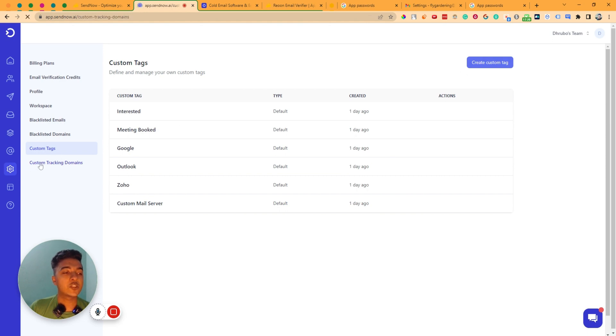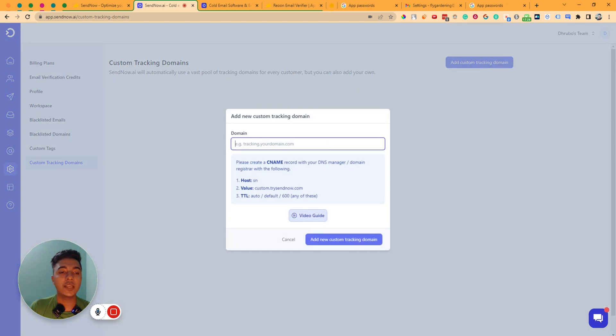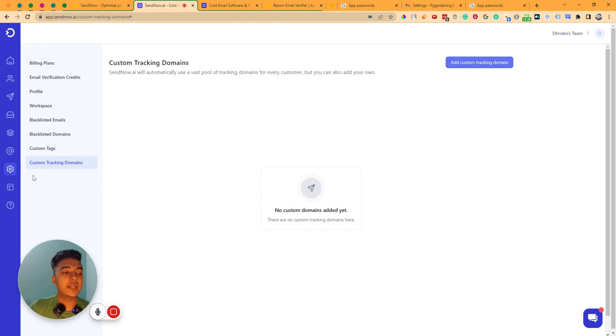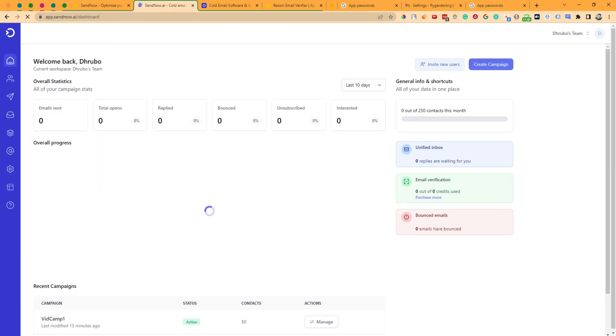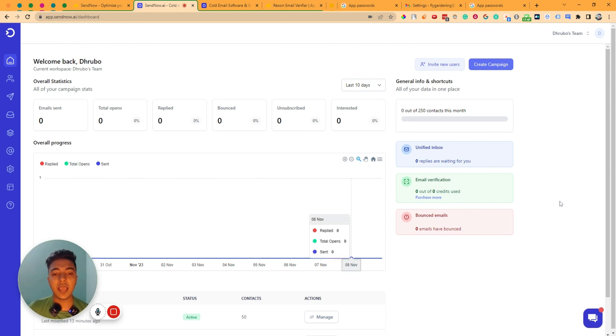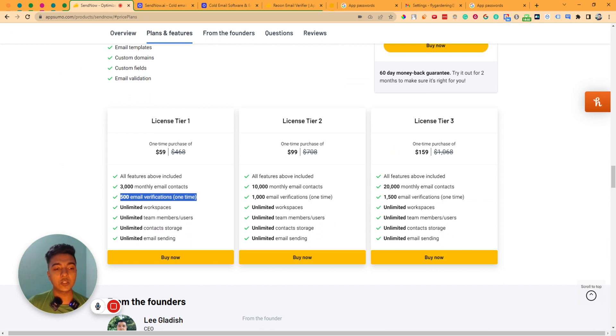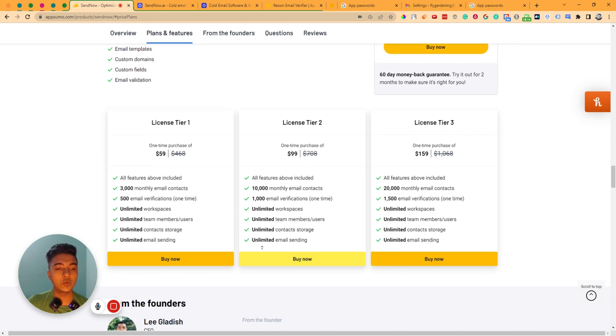You can create custom tags and set up custom domain tracking by adding a CNAME — there are instructions and a video guide available. However, SendNow does not have an email warm-up feature, which most cold email software includes. Also, the email verification credit is not unlimited and doesn't renew monthly or yearly. These are the two downsides I found; otherwise it's a good tool.